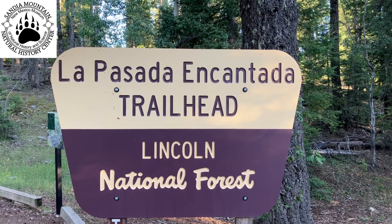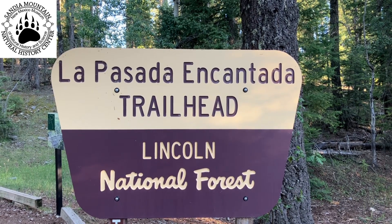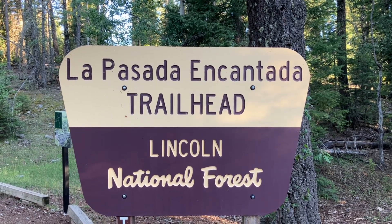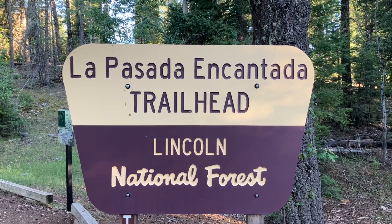La Posada Encantada — the enchanted past. We're gonna check out this little trail out of our campground here near Cloud Cruft and see what it's all about.